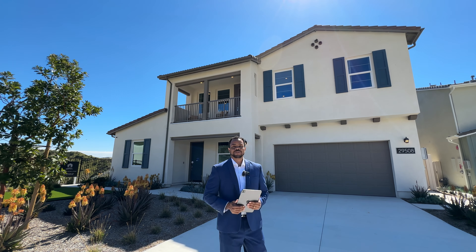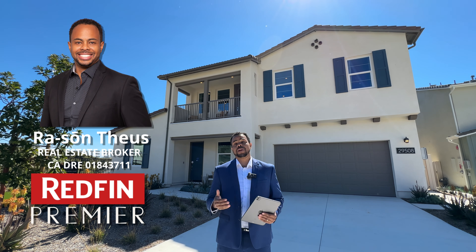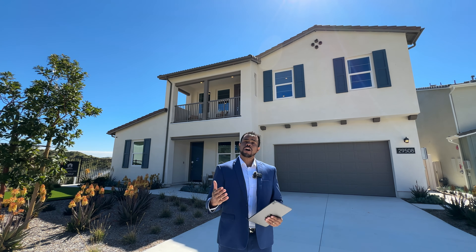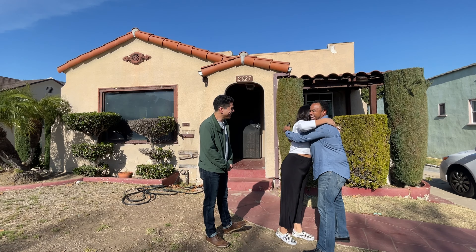Welcome to another new construction home tour. My name is Rosson Thias, your Los Angeles Redfin premier real estate broker, and I'd like to offer you my services to hold your hand and to guide you through the entire home selling or home buying process.